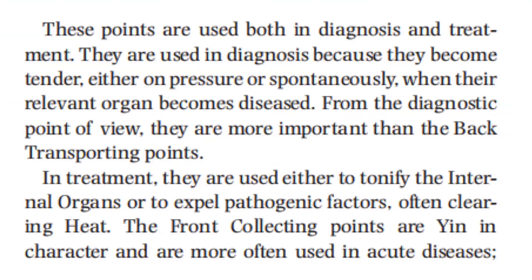These points are used both in diagnosis and treatment. They are used in diagnosis because they become tender either on pressure or spontaneously when their relevant organ becomes diseased. From the diagnostic point of view, they are more important than the back transporting points. In treatment, they are used either to tonify the internal organs or to expel pathogenic factors, often clearing heat.